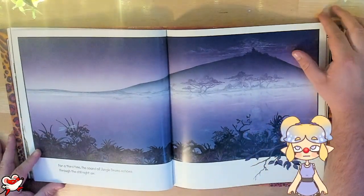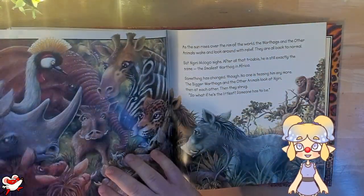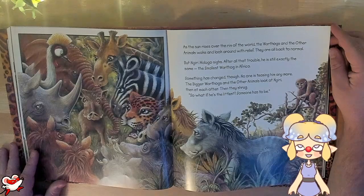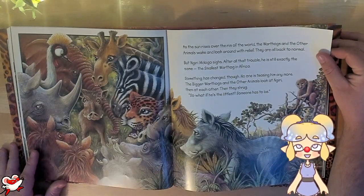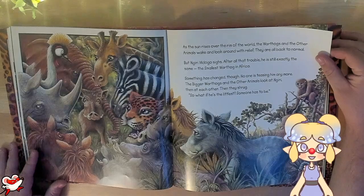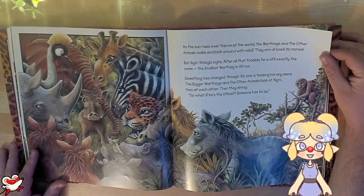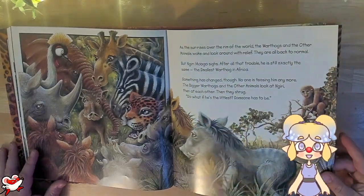For a third time, the sound of jungle drums echoes through the still night air. As the sun rises over the rim of the world, the warthogs and the other animals wake and look around with relief — they are all back to normal. But Najiri Madogo sighs. After all that trouble, he is still exactly the same: the smallest warthog in Africa. Something has changed though. No one is teasing him anymore. The bigger warthogs and the other animals look at Najiri, then at each other, then they shrug. "So what if he's the littlest? Someone has to be." Aww, that's so cute.